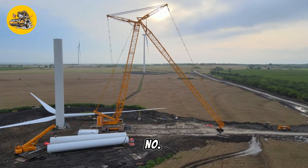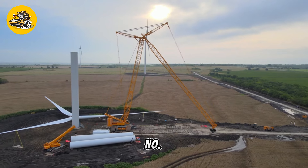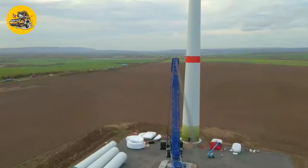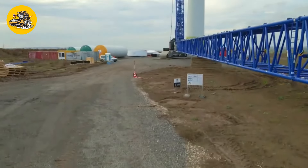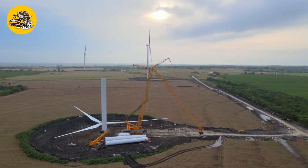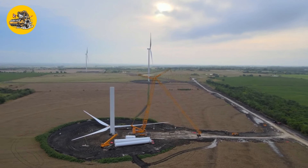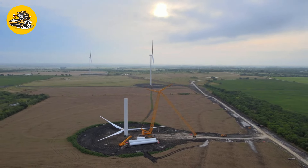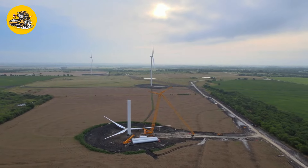Number 9, the Liebherr LR 1800-1.0. Crawler cranes like the Liebherr LR 1800-1.0 are equipped with a lattice boom and mounted on tracks, providing stability and mobility on uneven terrain. They are used for heavy lifting in construction and infrastructure projects.